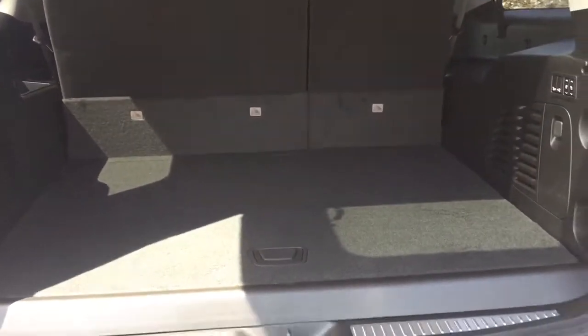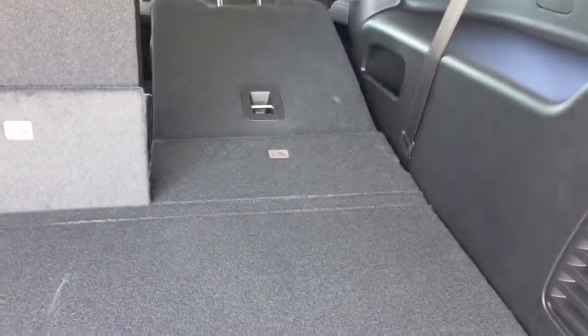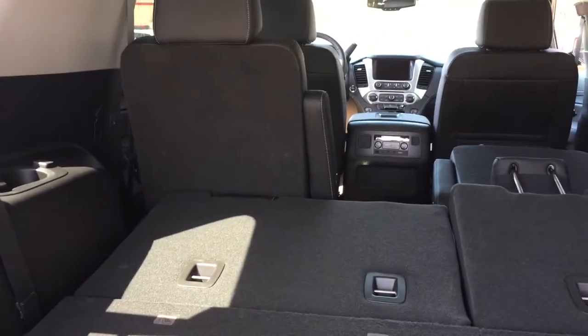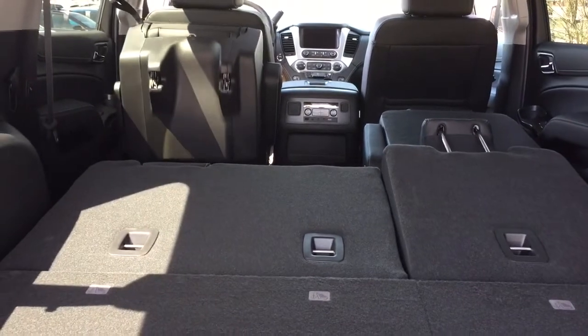Lots of space here in the back. You've got your tie-downs, 12-volt power, and you also have the power folding seats. As you can see, you do have the captain's chairs in that second row, and you can get those to fold down just by pressing this button. Press it again a second time and it pops right back up, giving you a tremendous amount of storage space.